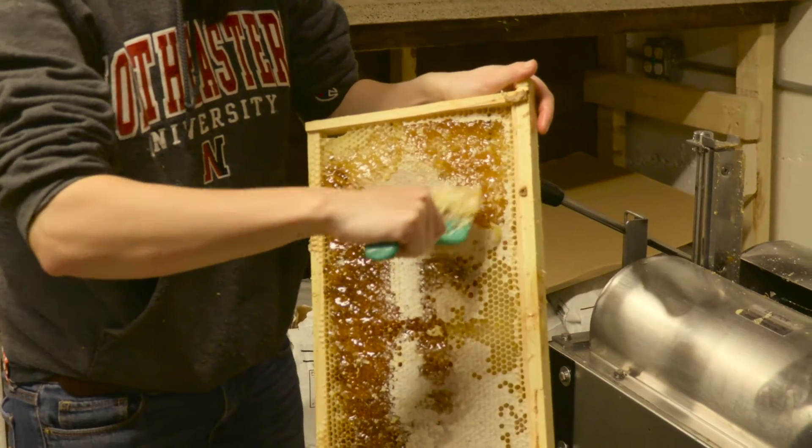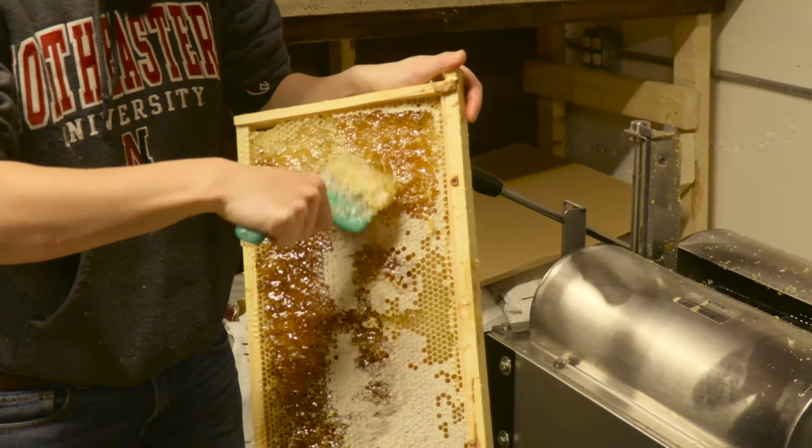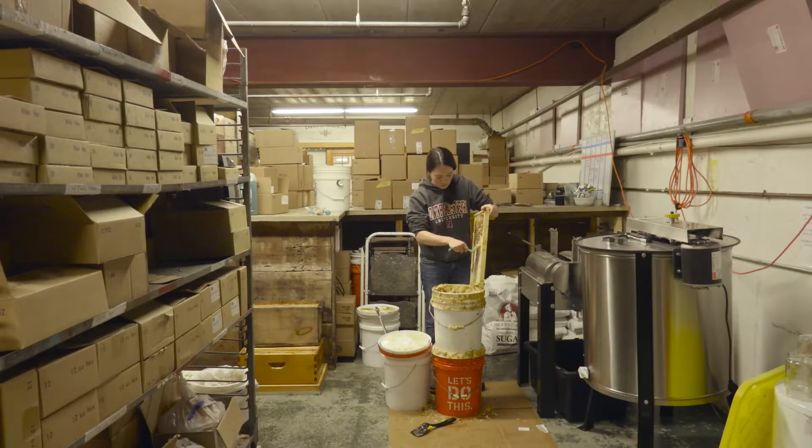We at the Best Bees Company are happy to recommend Maxant to all beekeepers, from backyard and sideline beekeepers to full beekeeping operations. The customer service is unparalleled, you're going to get a great experience, and you're going to get a great quality product.